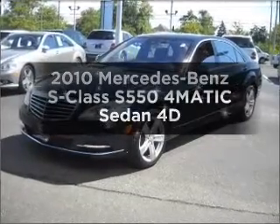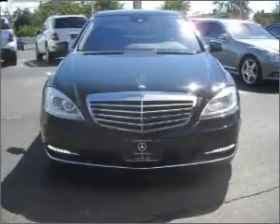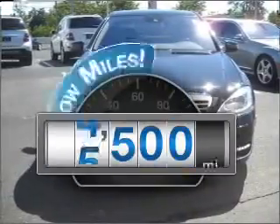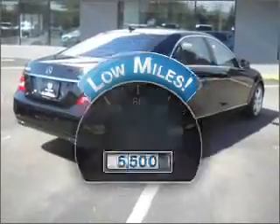Introducing the 2010 Mercedes-Benz S-Class. Everything you need under one roof with this great vehicle. Why worry about high mileage? Choosing a ride with lower mileage is the right choice for your busy life.